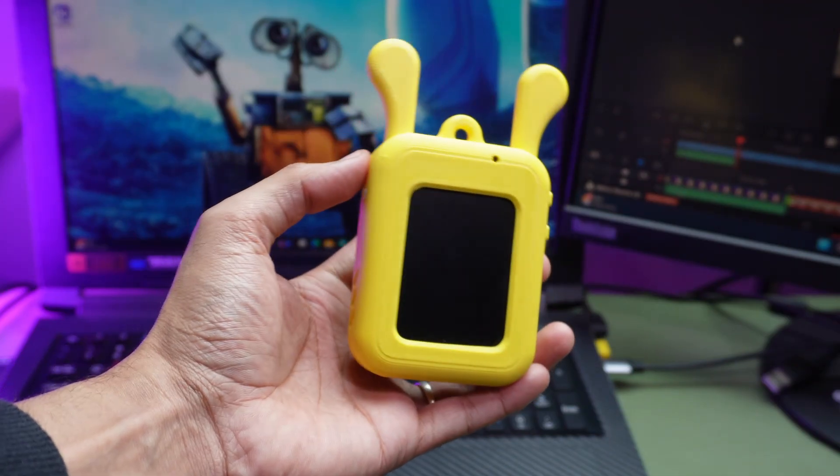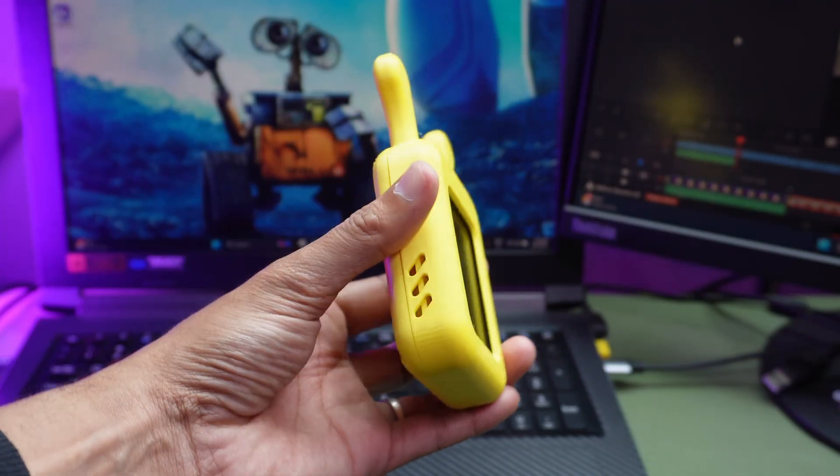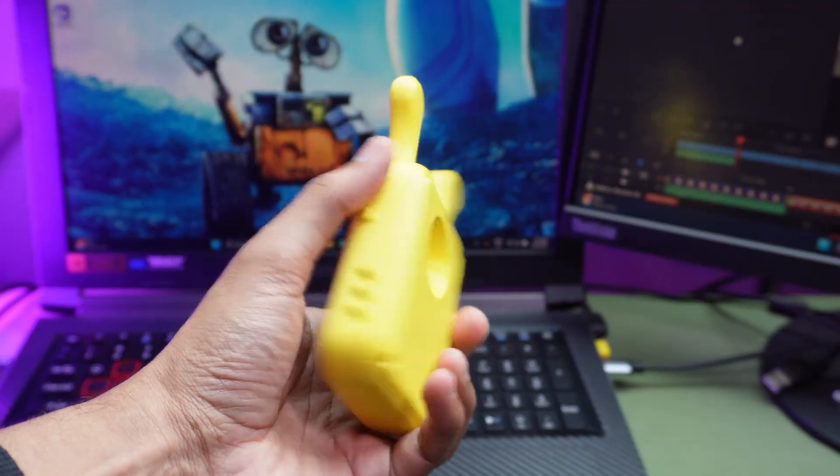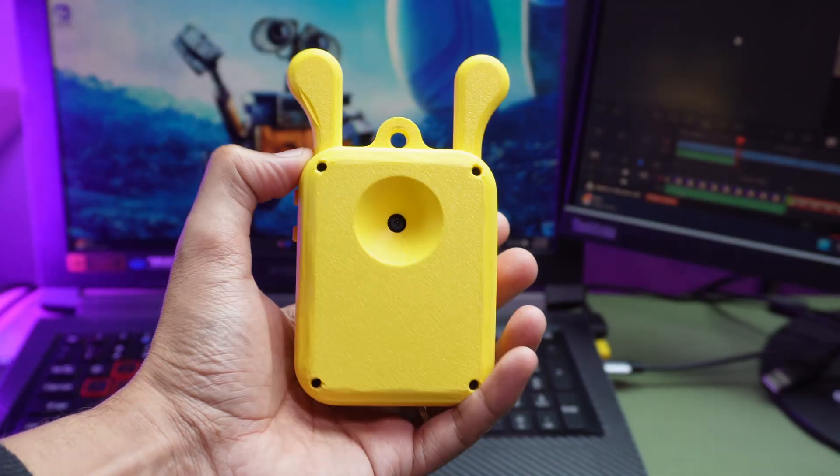Hello everyone, so you just met the one and only AI Bunny. Pretty adorable, right? Well, now it's time to roll our sleeves and start building this project together.